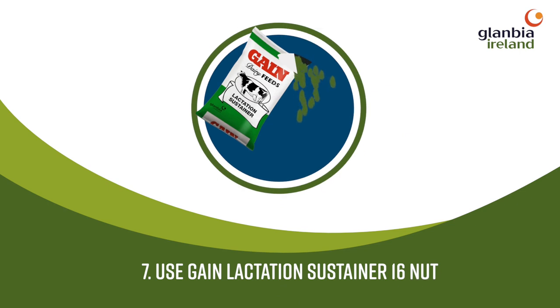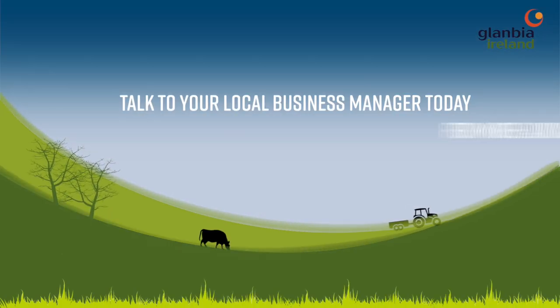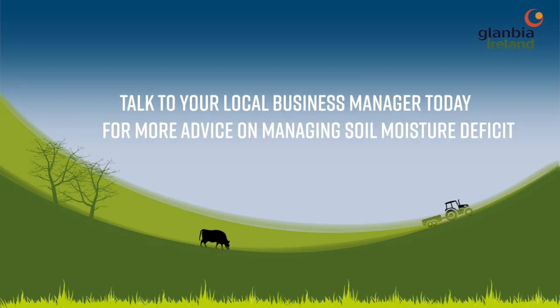Use Gain Lactation Sustainer 16-Nut, which includes native cereal and which helps prolong lactation, allowing for higher feeding rates. Talk to your local business manager today for more advice on managing soil moisture deficit.